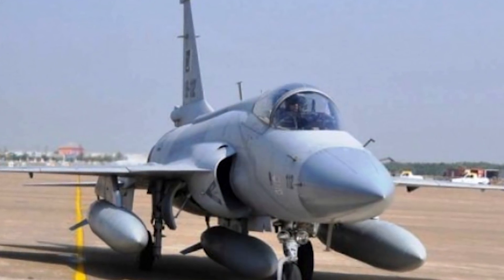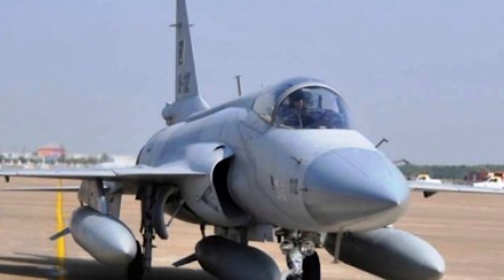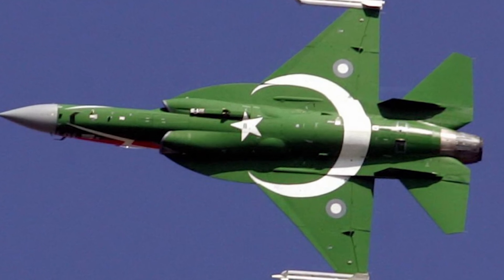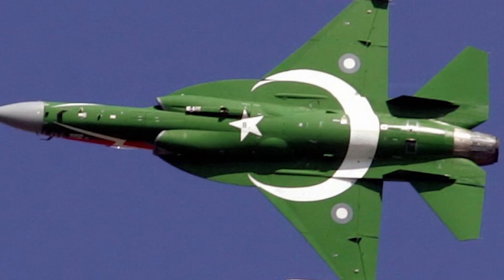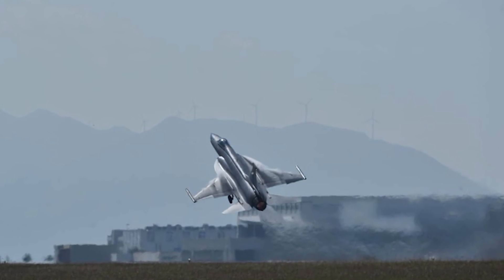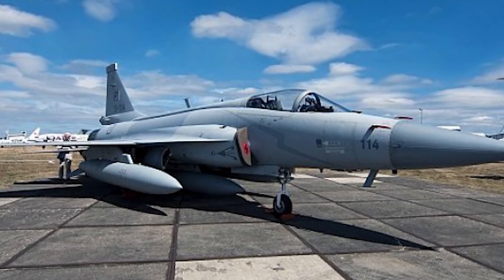For armaments, the aircraft has a 23mm GSh-23 twin-barrel cannon. It has seven hard points — two on the wingtips, four under the wing, and one under the fuselage. Air-to-air missiles can include the SD-10A and PL-5E2. It can also carry air-to-surface missiles, guided or unguided bombs, up to three external drop tanks, and countermeasures. The unit cost for Block 1 is roughly 25 million USD, Block 2 is approximately 28 million USD, and the planned Block 3 comes in at around 32 million USD. Block 3 includes major upgrades, especially a radar capable of tracking up to 15 targets and engaging four simultaneously.